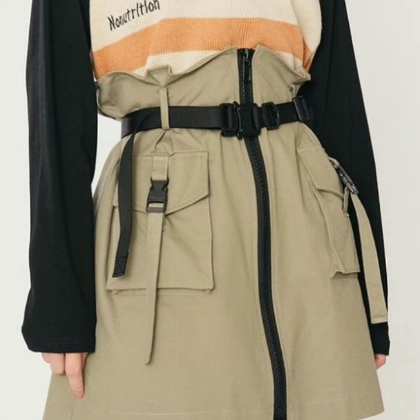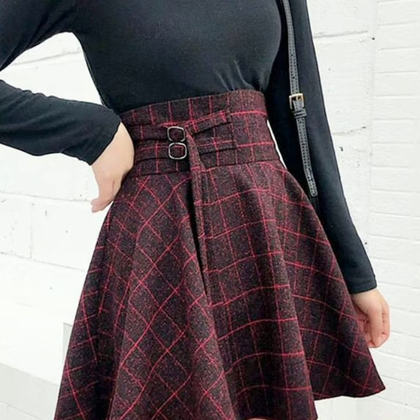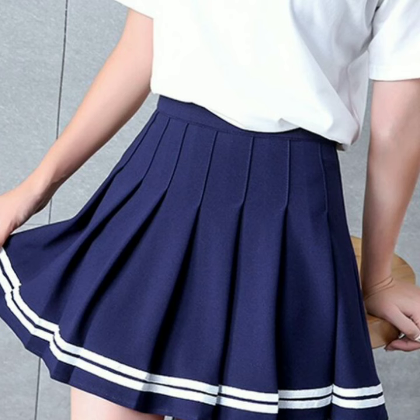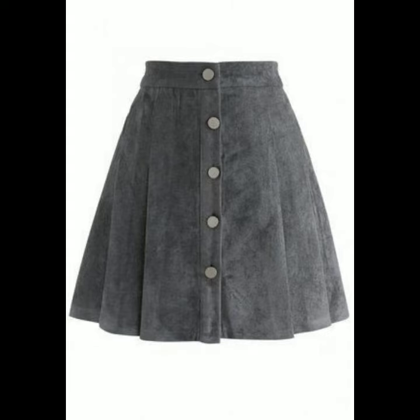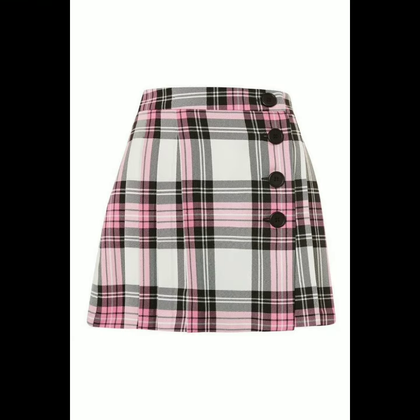If any of you do dress designing, this is a very stunning collection for you. You can get new ideas, new designs, and new inspirations from this video. If you want to be updated on the latest fashion trends, my channel is all about that — you will find hundreds of new designs and new ideas daily on my channel.